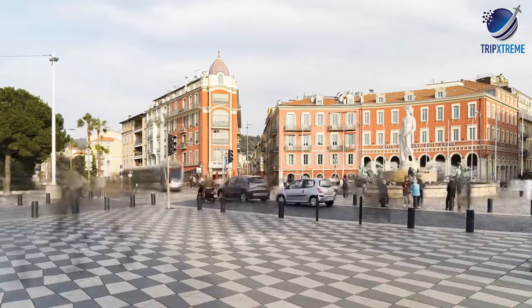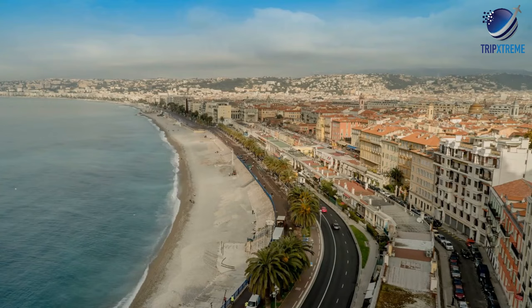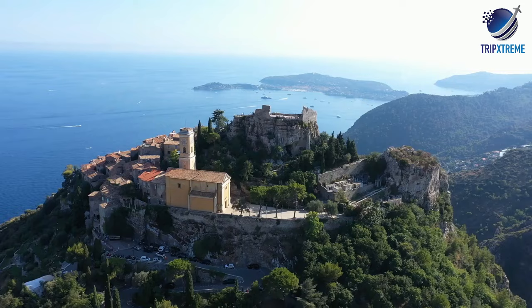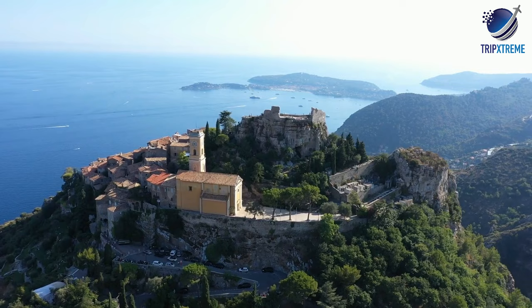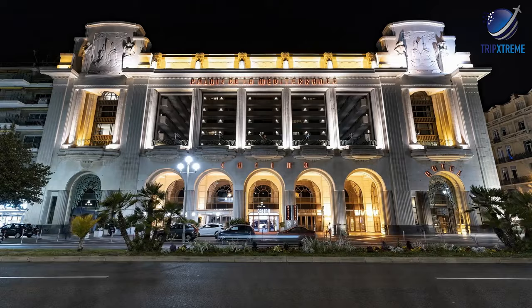The best things to do in Nice includes top attractions in one of the most popular holiday destinations on the French Riviera. Nicknamed 'Nice à la Belle' — Nice, the beautiful in the local dialect — this Mediterranean seaside city benefits from an all-year-round warm and pleasant climate. In this video, we're going to be taking a look at the top 10 best things to do in Nice.